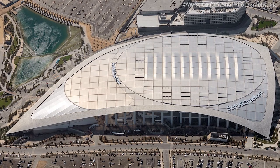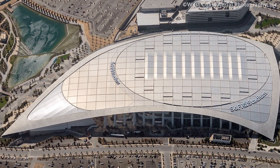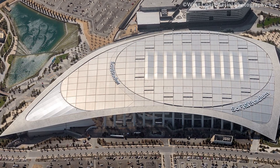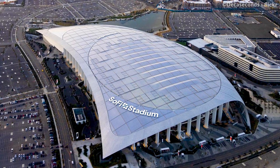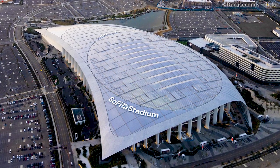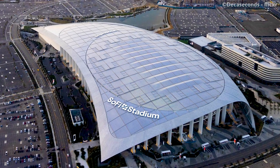SoFi Stadium is a sports complex located in Inglewood, California. This stadium is used for the NFL and is quite famous because of its modern and luxurious style. Here are the 10 most jaw-dropping facts about SoFi Stadium.